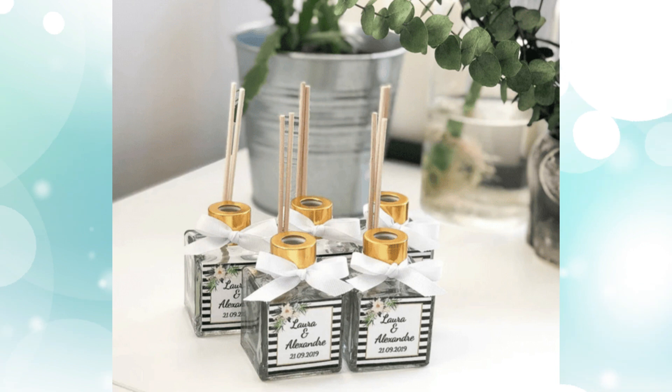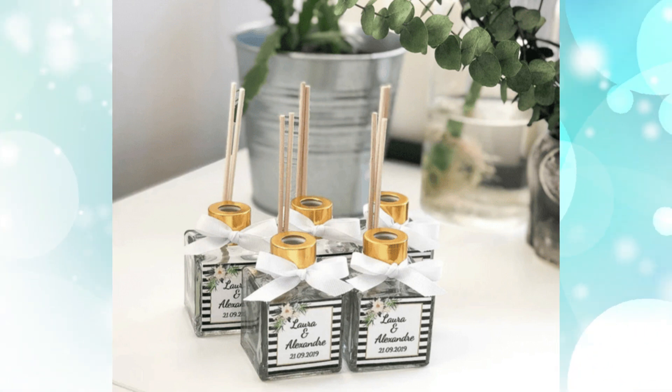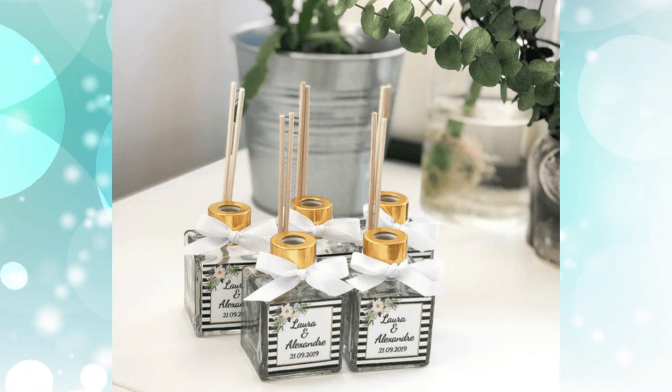Diffusers. We absolutely love reed diffusers for long-lasting scents around the home. They last for months and look great on display. This one comes with bamboo sticks and ribbon color options, and you can also personalize the label to your baby shower theme.